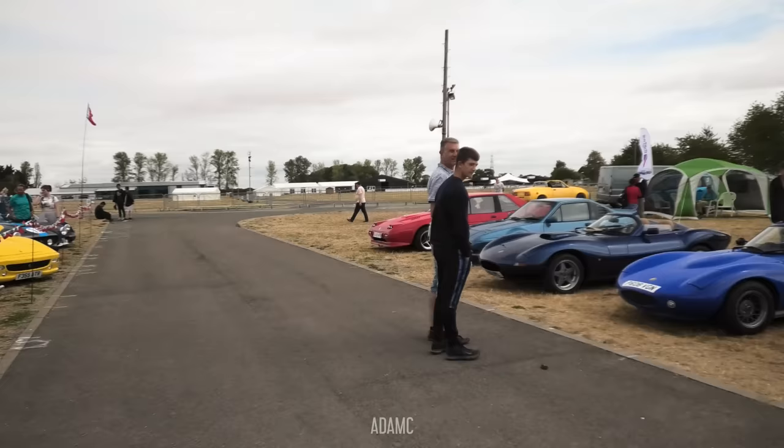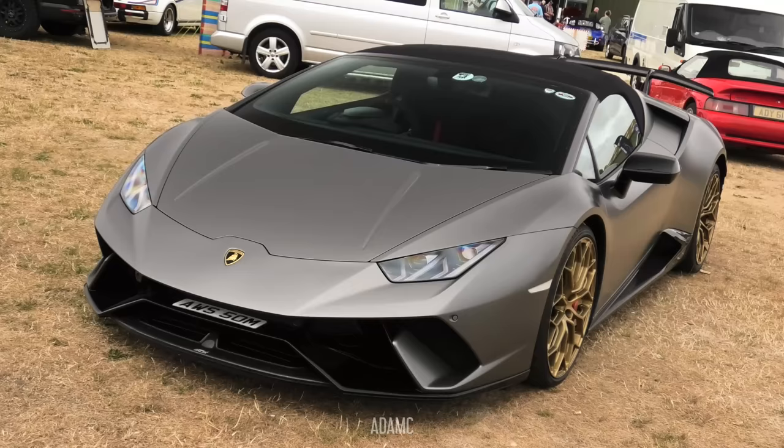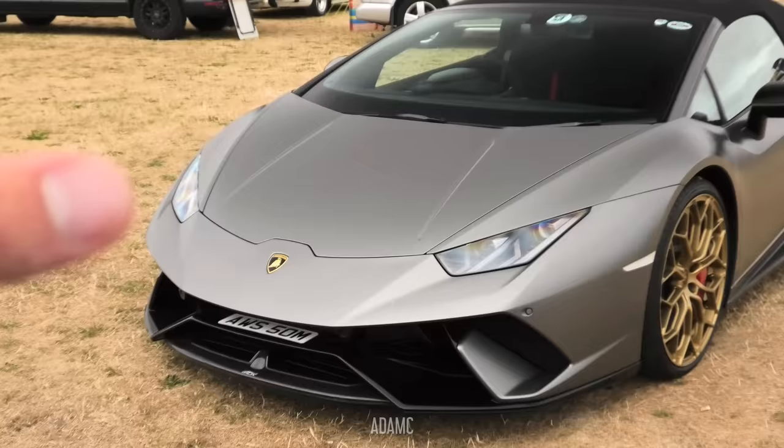And opposite the Ferrari replicas, we have a line-up of Janettas. Further on, we have this Lamborghini Huracan Performante Spider — pretty awesome and pretty real. This is a genuine Lamborghini, it's not a replica, although it would be impressive if it was.